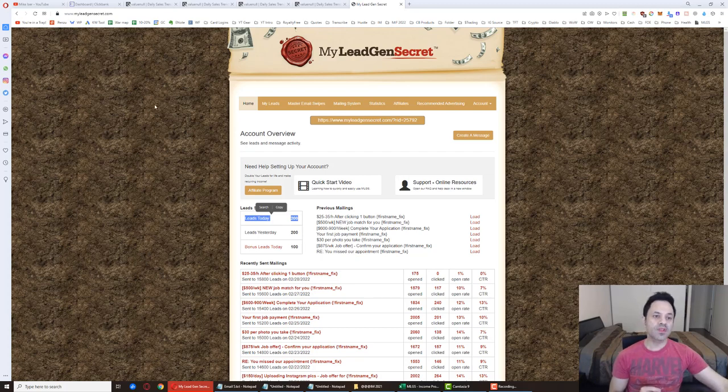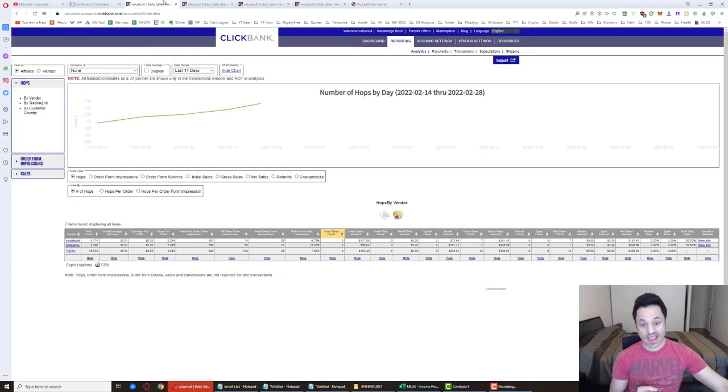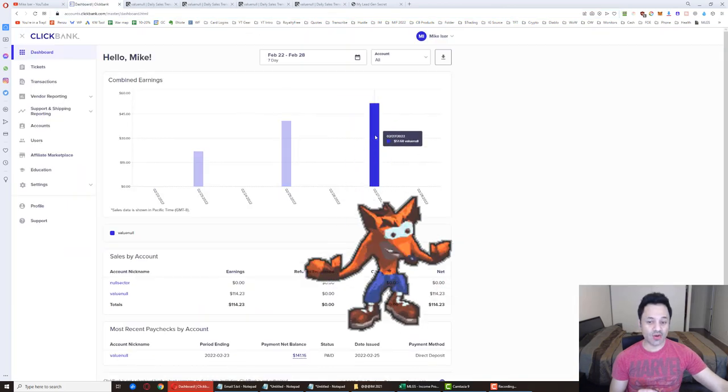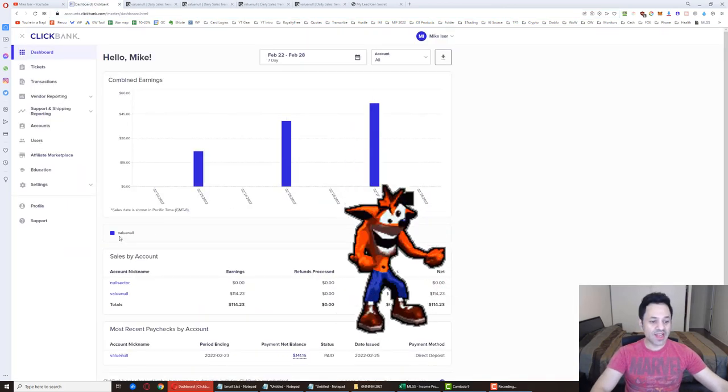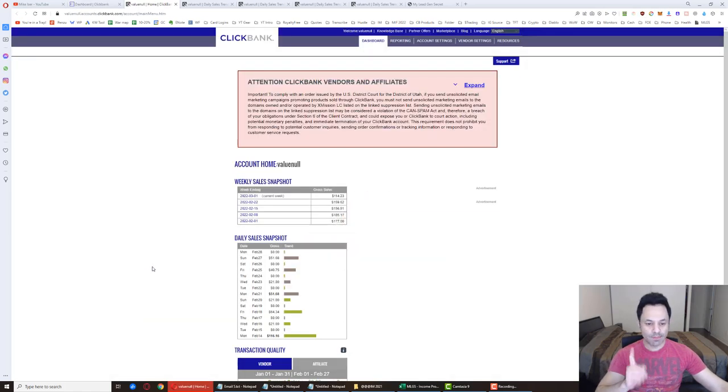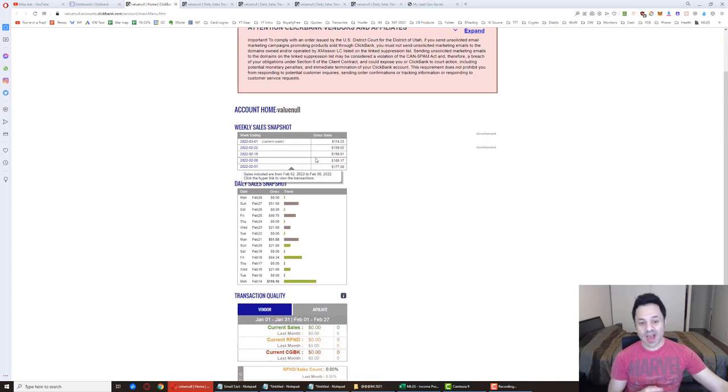Did I get a sale? Yes — $51.68. You can see that right there on screen. We're at $114 for the week, though. I was looking to get at least $150 for the week as I always do.